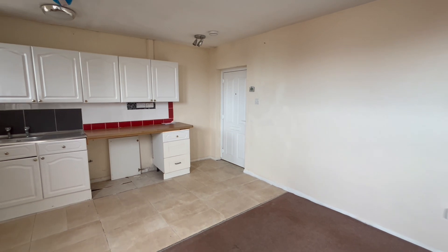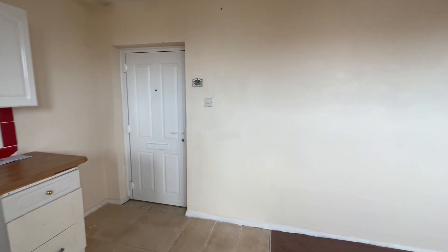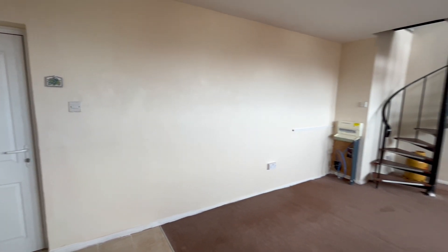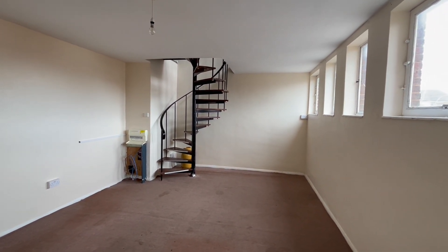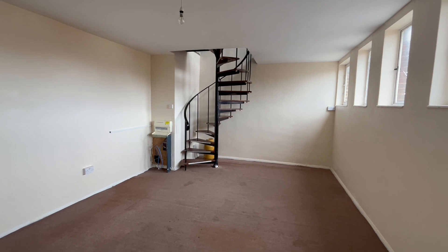The property itself is above a commercial premises, so it is on the market to cash buyers only, so as to remove any potential issues around mortgage lenders.